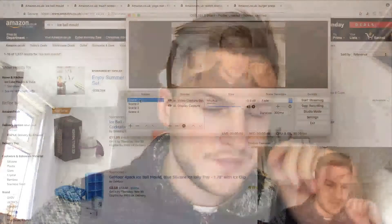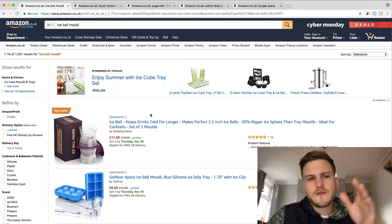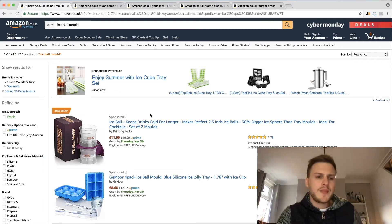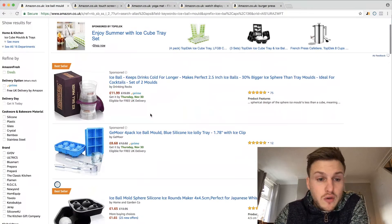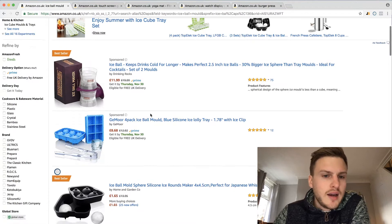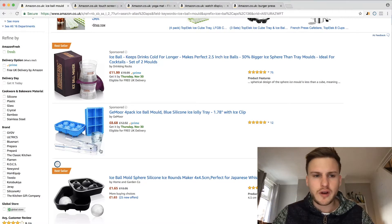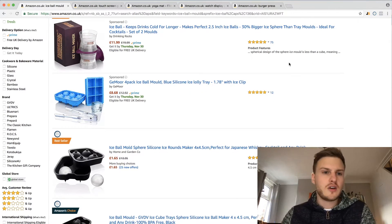Let's get right into it, let's share the screen first of all. The first product I looked at I actually found from Alibaba - I didn't find this on Jungle Scout or anything like that, I was just looking at stuff and came across it and thought this is an interesting FBA idea. It's an ice ball maker - rather than ice cubes, they're balls that you can make, good for gin and for being a bit fancy.